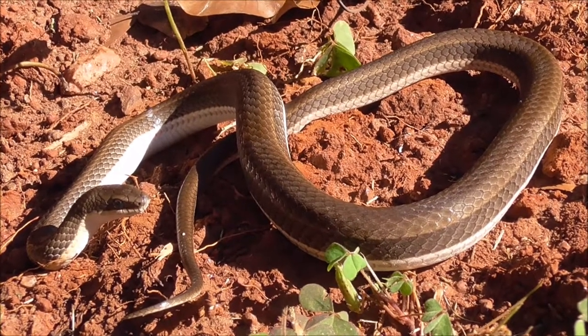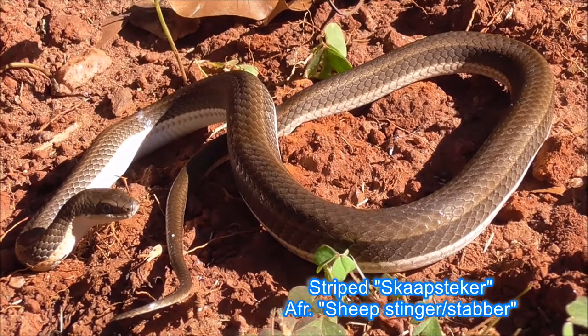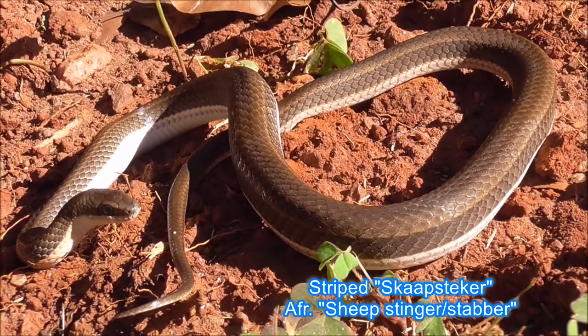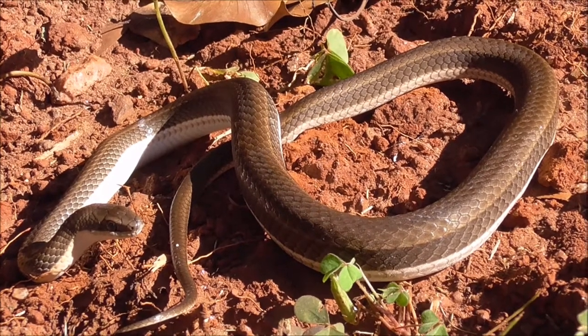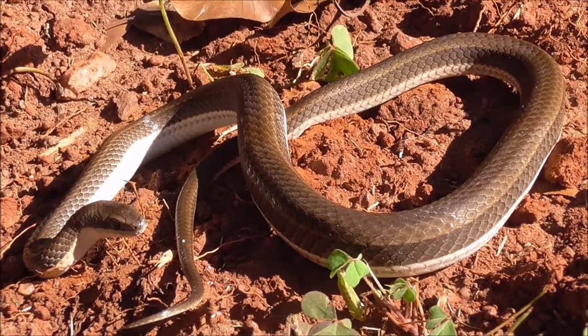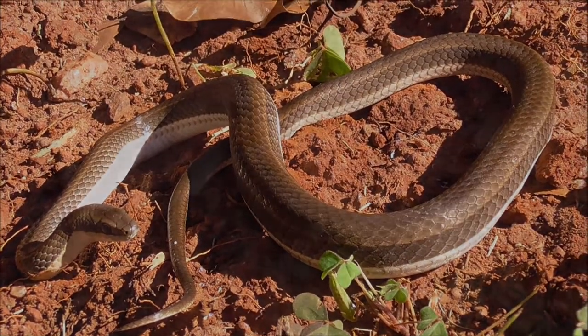In South Africa these are known as Ascarpsteco, which is the Afrikaans word more or less for sheep stinger. Because once upon a time this snake was thought to be responsible for the death of sheep on the Karoo farms. Many years subsequent to that it was discovered that the actual culprit for the death of the sheep was the Cape Cobra.